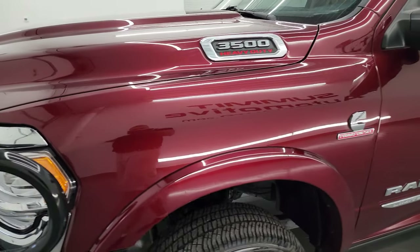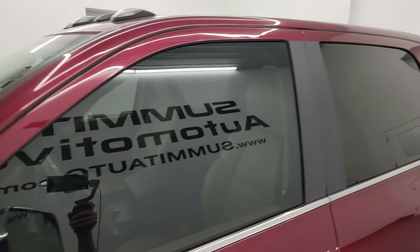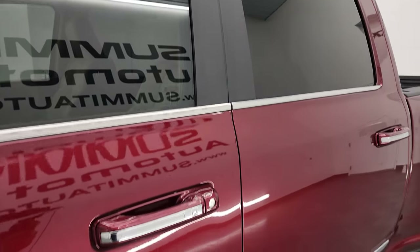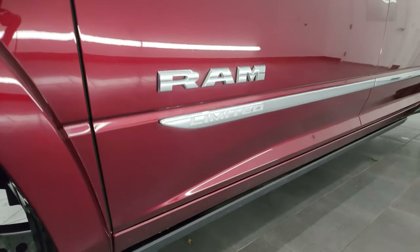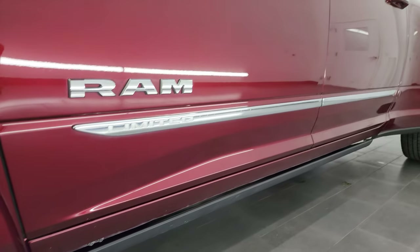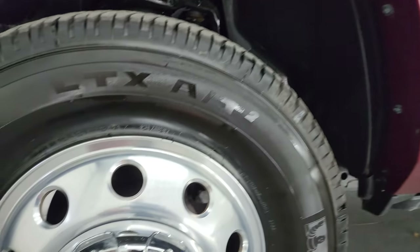Delmonico Red Pearl Coat is the color and I shoot all my videos in 4K. If you like the video, you can subscribe to my YouTube channel at youtube.com/SummitAuto. Click the bell notifications and you'll get updates on the videos I do each and every day, as well as having access to one of the largest catalogs of vehicle and specifically truck walk-arounds on YouTube.